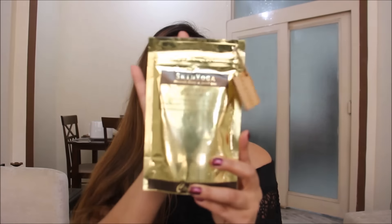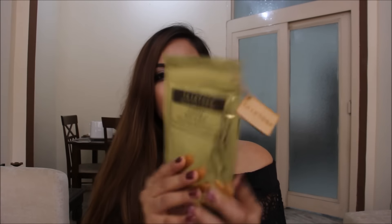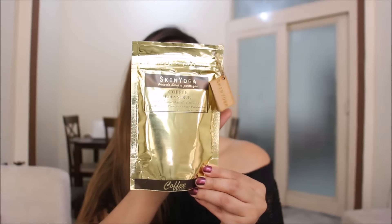The third product from the bag is something I'm truly obsessed with these days. I have always loved shower gels and body butters, but body scrubs are my current passion. I got the Skin Yoga Coffee Body Scrub this month — it's a coffee body scrub, fragrance free, preservatives free, and paraben free. We got quite a big size of this. It costs 845 rupees for the full size.